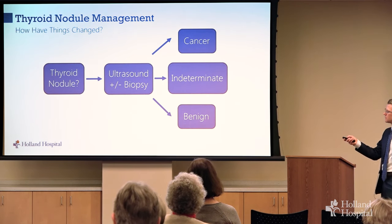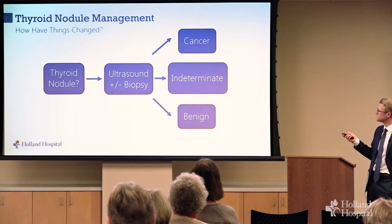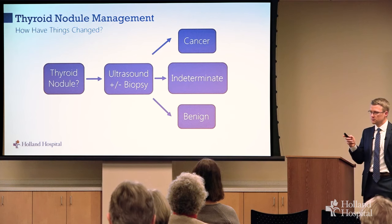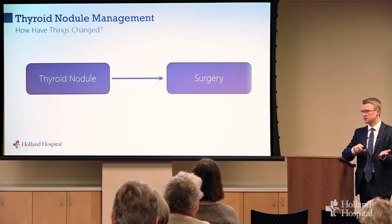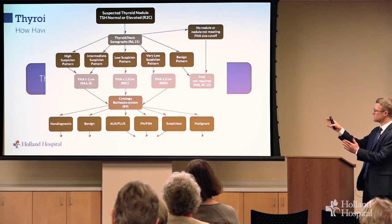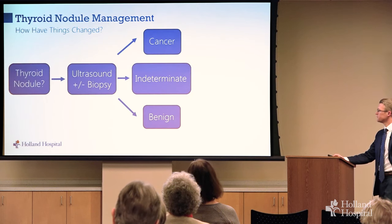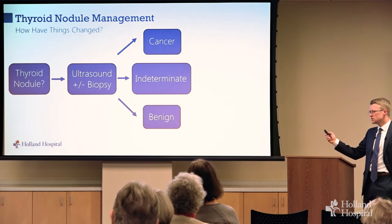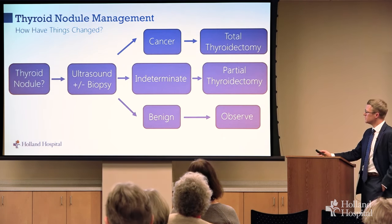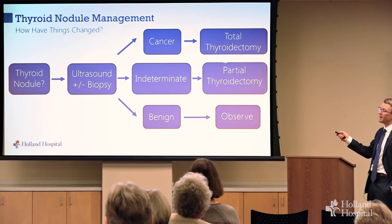So here's where we are: we think you have a thyroid nodule, do an ultrasound, and based on how it looks, decide to do a biopsy. Historically the approach was simple: benign — do nothing; cancer — take out your whole thyroid; indeterminate — remember 20% of biopsies end up here with about a 20% risk of cancer — take out that half of your thyroid. Most benign thyroid nodules don't need surgery, though exceptions include very large nodules, unsightly ones, rapidly growing nodules even without cancer on biopsy, and with certain thyroid function abnormalities.